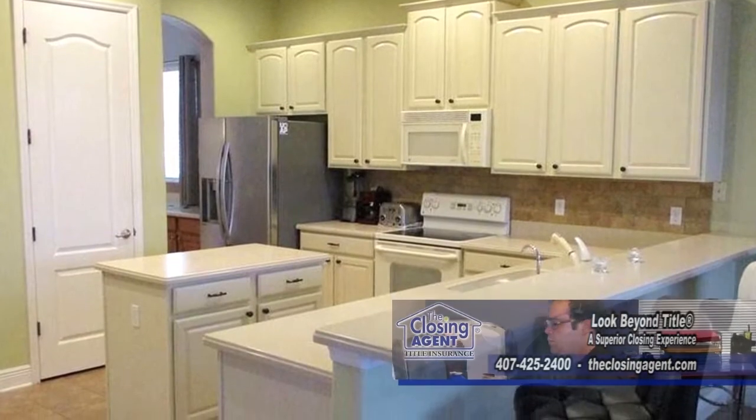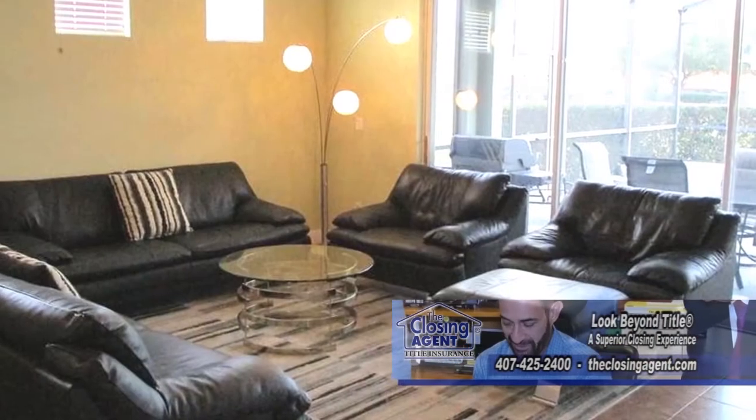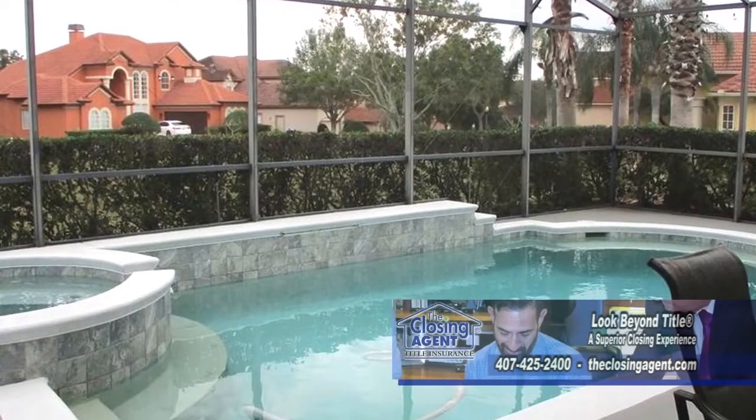The kitchen has quarry counters, a center island, and a breakfast bar. Sliders off the family room lead to the lanai, which includes the pool.